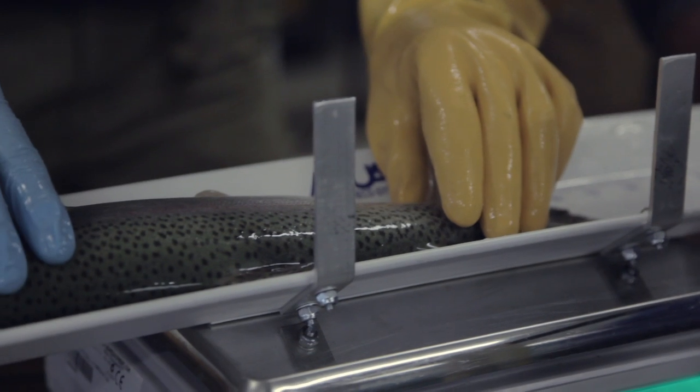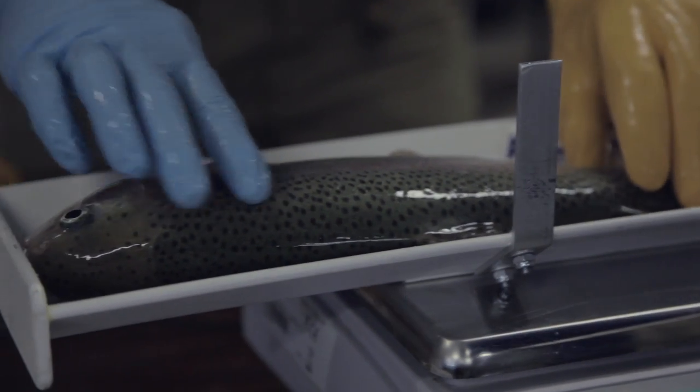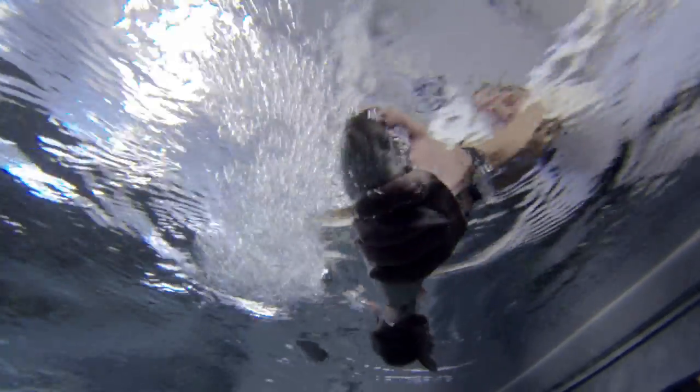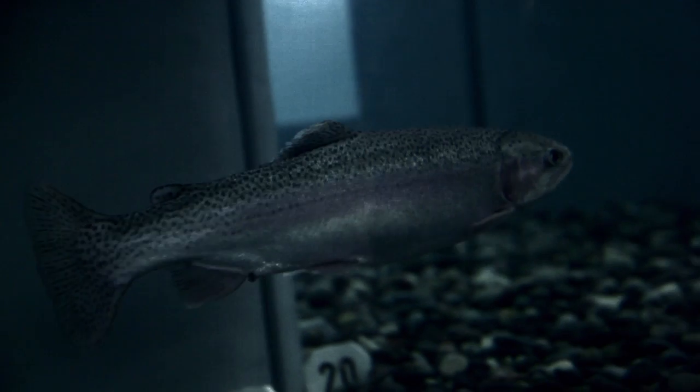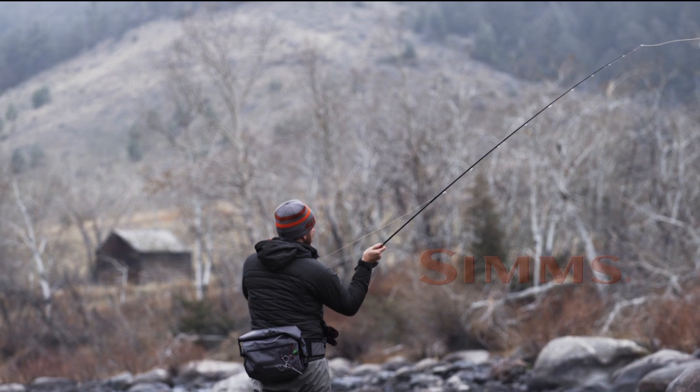The great thing about this kind of collaboration is that it gets the university and federal scientists together with the people at Sims so that we can test their actual ability to protect the fish. This is a great first step for Sims in terms of allowing us to determine how our products affect the fisheries. Healthy fisheries are key to our success, and they're also key to our success as passionate anglers. So we want to make sure that collaborations like these continue through the future.